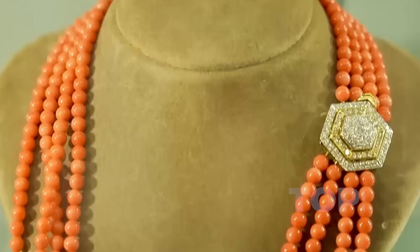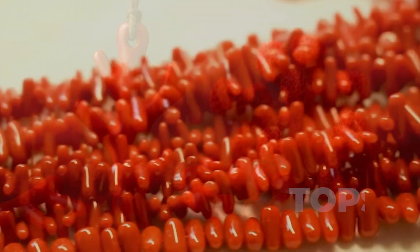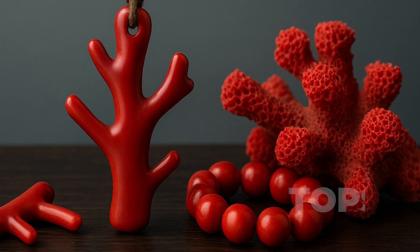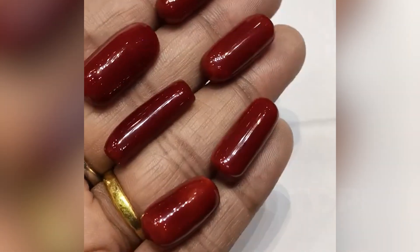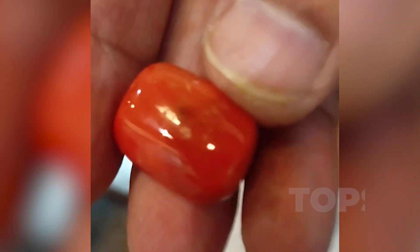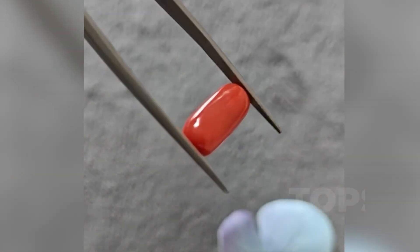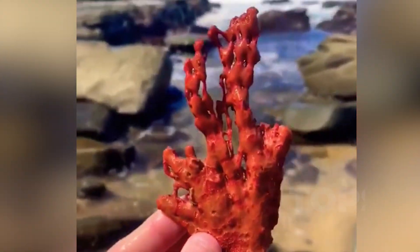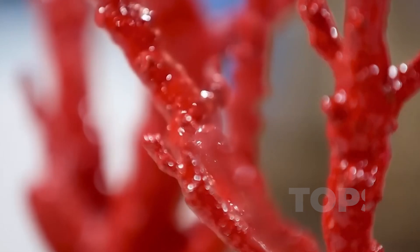Coral reveals its organic past in every line and pore. When polished, its surface glows with a deep, waxy luster — an inner fire artisans have revered for millennia. In Mediterranean jewelry traditions, branches of red coral were carved into amulets and prayer beads, often between 3 and 12 carats, said to protect against misfortune and evil tides. Coral's value goes beyond color — it carries the imprint of an ecosystem, shaped by ocean currents, water temperature, and even moon cycles. As the world's reefs contract, pieces of true, ethically harvested red coral have become rarer each year, elevating their place in the gem market as ornaments and relics.